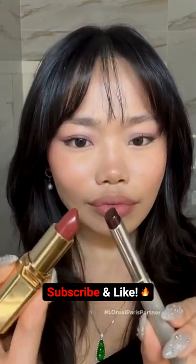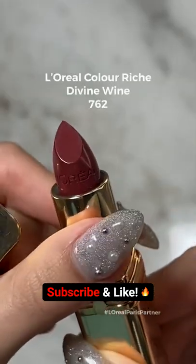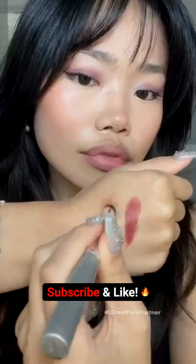I heard this L'Oreal shade is exactly like this Black Honey shade, so let's see. This is the L'Oreal Colorriche in Divine Wine 762 on the famous Black Honey shade.